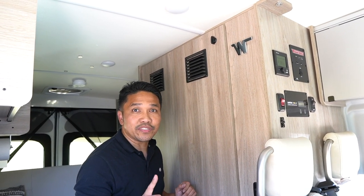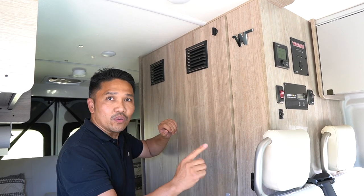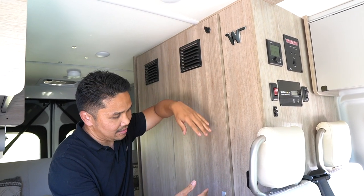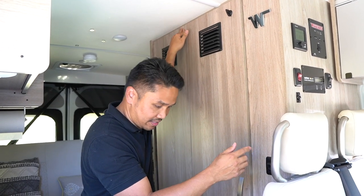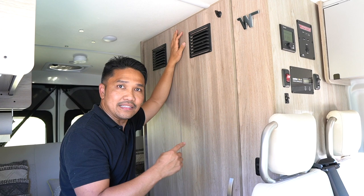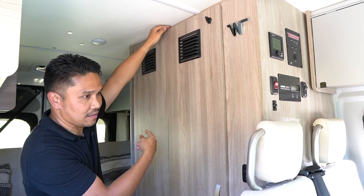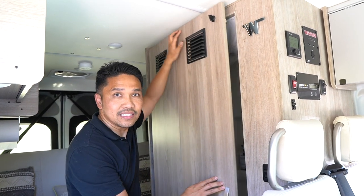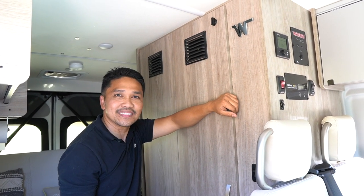Here's a bonus tip for Solis owners. When we first got the van, we struggled opening the bathroom door. The trick is to not pull from the handle like normal — instead, reach in from the top near the magnet or the middle of the door and pull it that way. It opens very easily because there are two magnets securing it, one on top and one at the bottom. One more tip: before driving off, always make sure this door is locked — we learned that the hard way.